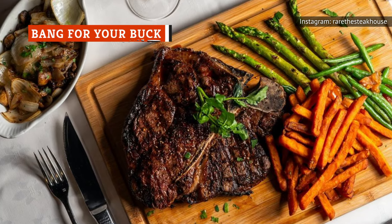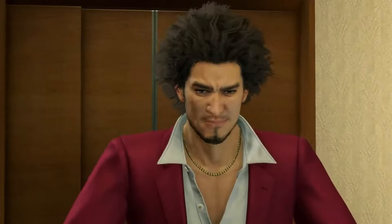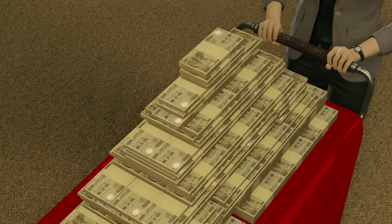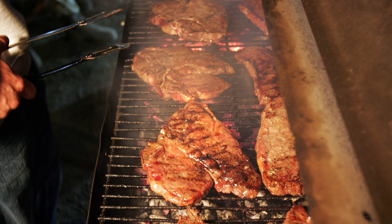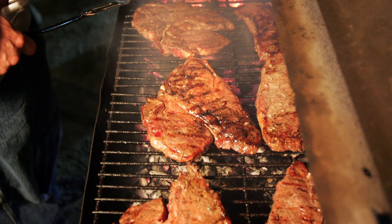Though both ribeye and T-bone steaks are considered prime cuts, boneless ribeye demands a more premium price. Ribeye is usually the more expensive of the two, which means T-bone steak is the more economical option. You'll also get the diverse flavor of two cuts, all for the price of one.